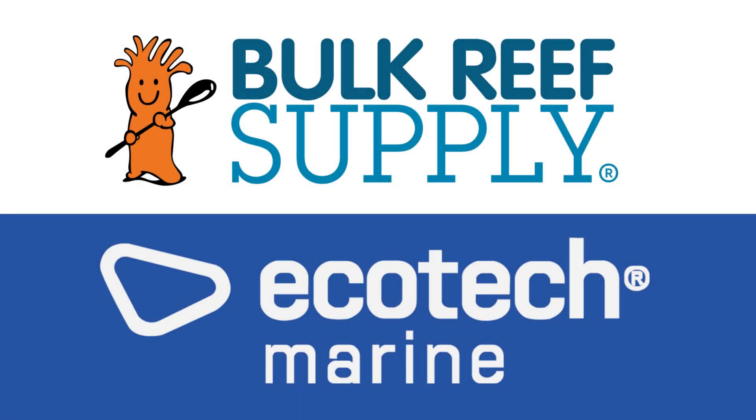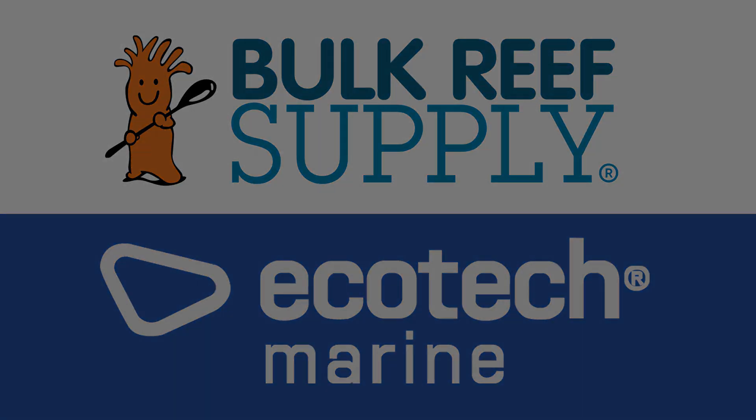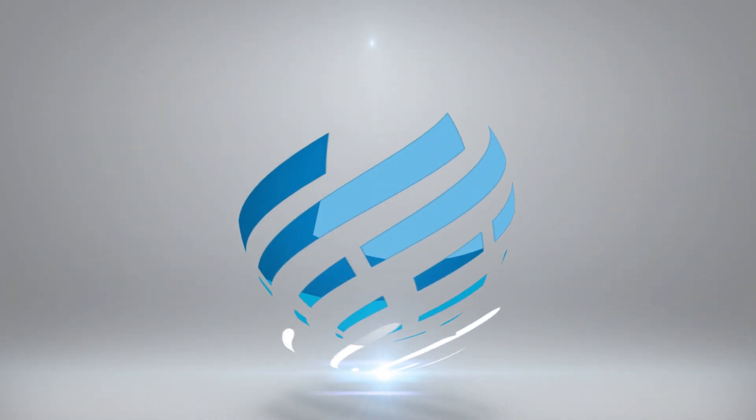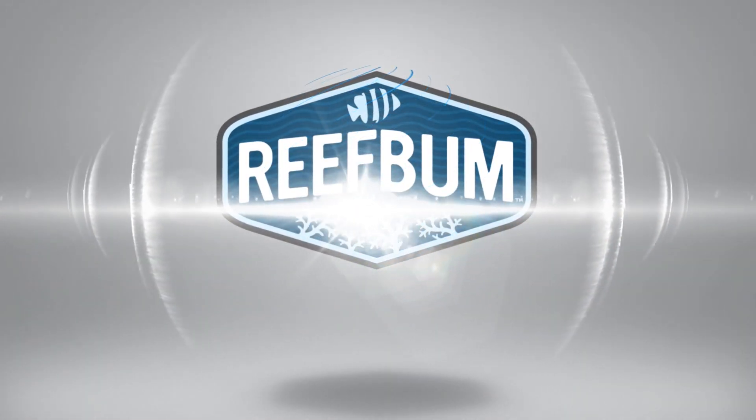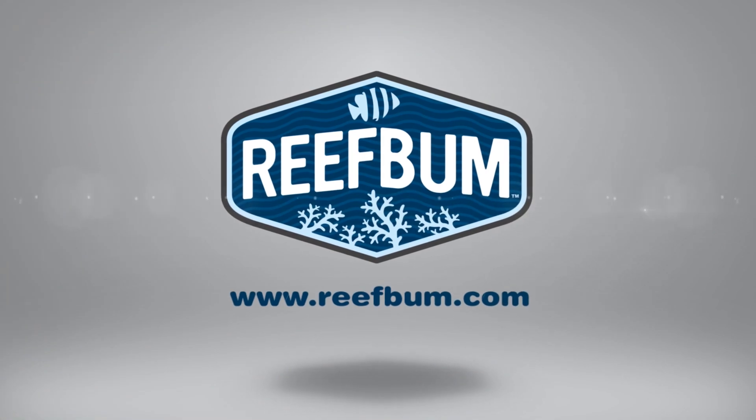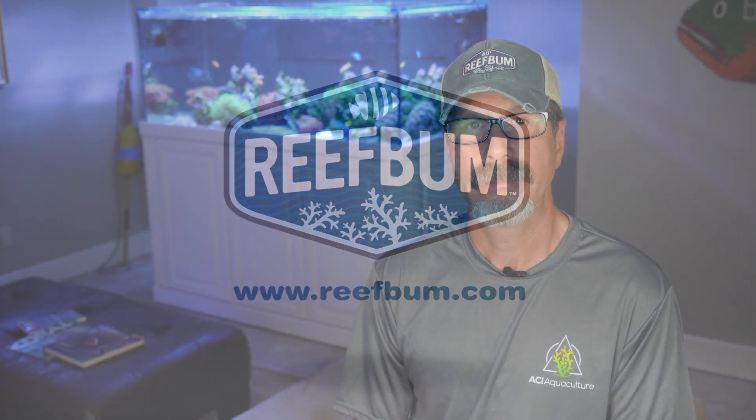Reef Bum is sponsored by Bulk Reef Supply and Ecotech Marine. Hey everybody and welcome back to another video. It's been a year since I started dosing bacteria to my reef tanks. If you'd like to help support the channel and pick up some SPS frags, please visit ReefBum.com, and with that, let's get into the video.